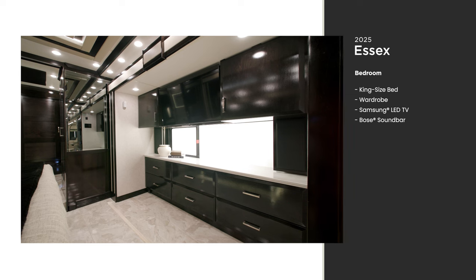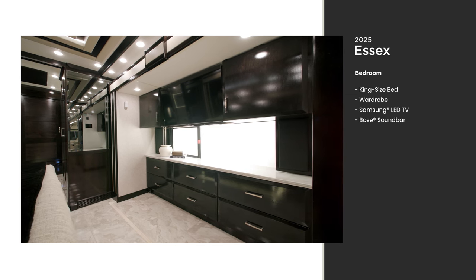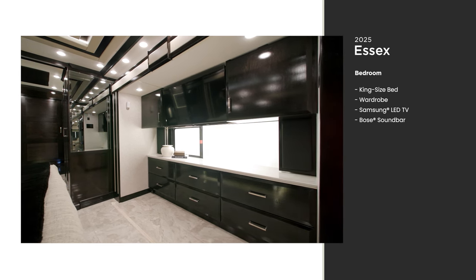Another Samsung LED TV and Bose soundbar sit across from the foot of the bed, so you can watch in maximum comfort.